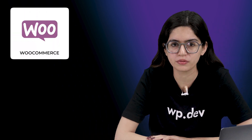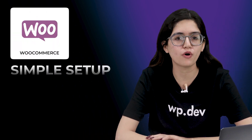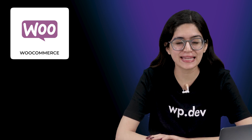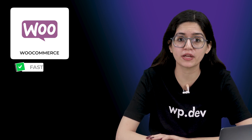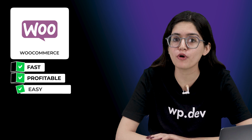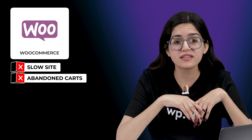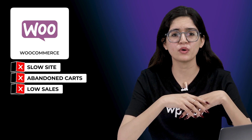If you run a WooCommerce store, you probably already know that the default setup is pretty basic. It works, but it's missing a lot of features that could make your store faster, more profitable and easier to manage. Maybe your pages load too slowly, customers are abandoning their carts, or you feel like you're missing out on sales.